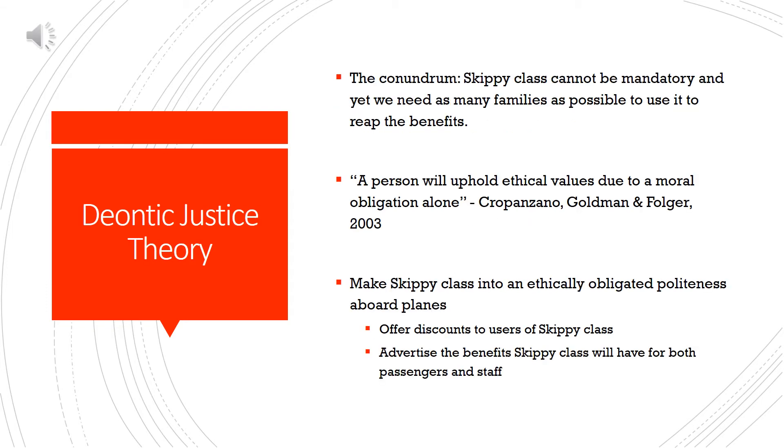This leaves us with a conundrum: Skippy Class cannot be mandatory, and yet we need as many families as possible to use it so that we may reap its benefits. To help solve this issue, we turn to the deontic justice theory, which holds that a person will uphold ethical values due to a moral obligation alone. With this in mind, we have to try and generate a culture where passengers with unruly children feel it is their duty to go to Skippy Class so that other passengers may have a more pleasant flight. We can start this by giving discounts to families who use Skippy Class and advertising its benefits for both passengers and staff. Once Skippy Class has become the norm for these families, we can take away the discounts and families will still use Skippy Class due to the newfound ethical standards that we helped to create.